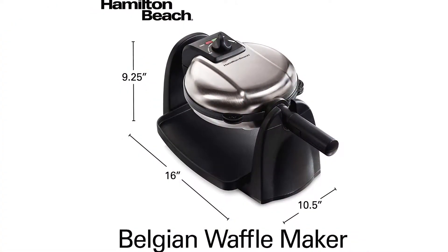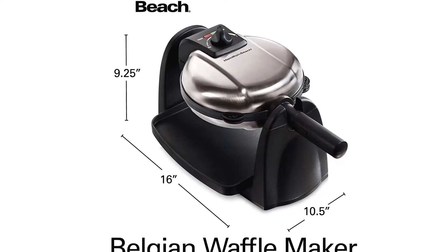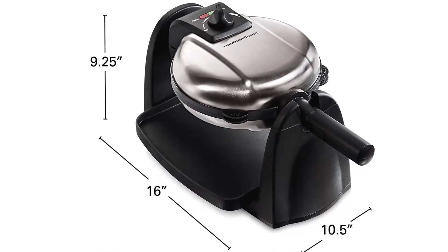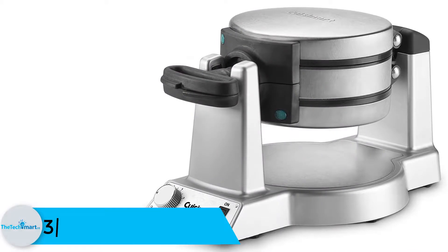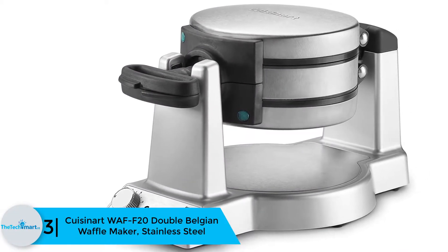Cleaning waffle makers can be demanding, especially if they do not have a nonstick layer. The plates on this model are easy to remove and are dishwasher safe. Furthermore, there's no sticking, making it easy to get your waffles while minimizing scrubbing. To get ideal browning, this appliance has a browning control feature, while the comfortable insulated handle lets you enjoy a firm grip.